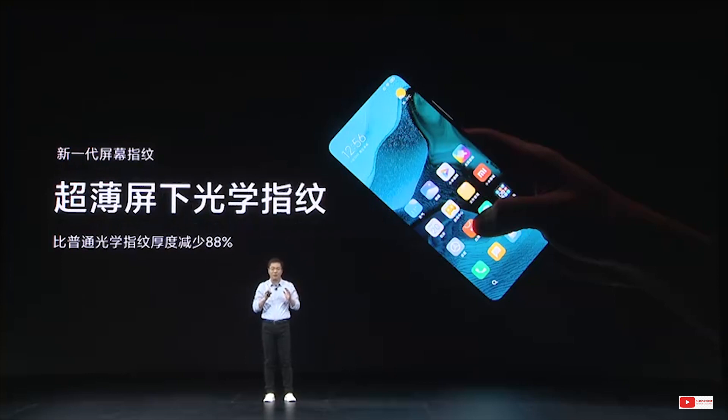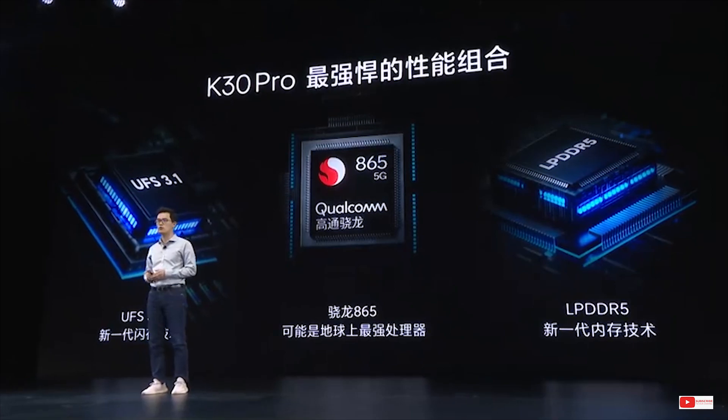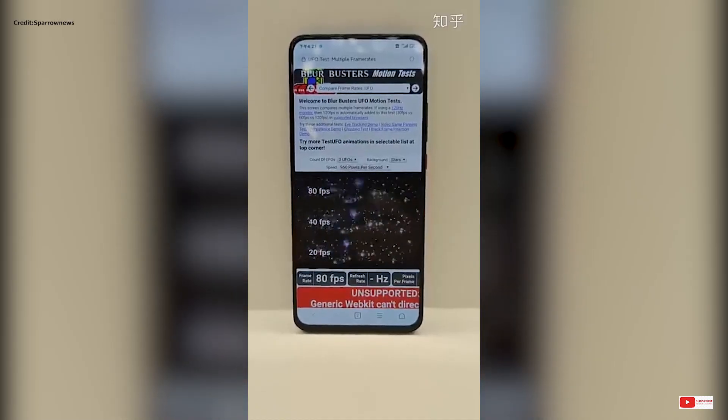Some users and developers have activated 80Hz on the phone and we have a video demonstrating the same. However, there is a caveat — this does require root access and you would void your warranty if you choose to activate this.